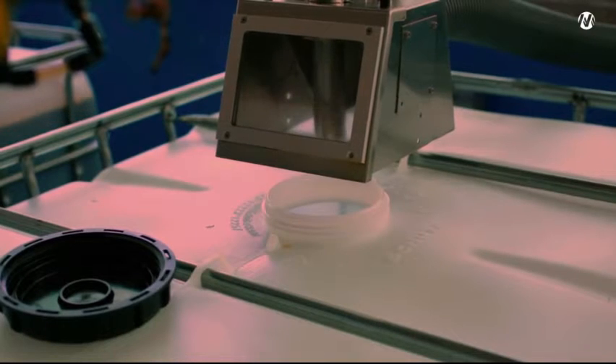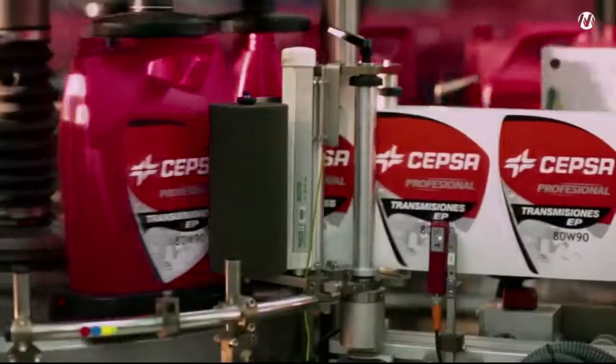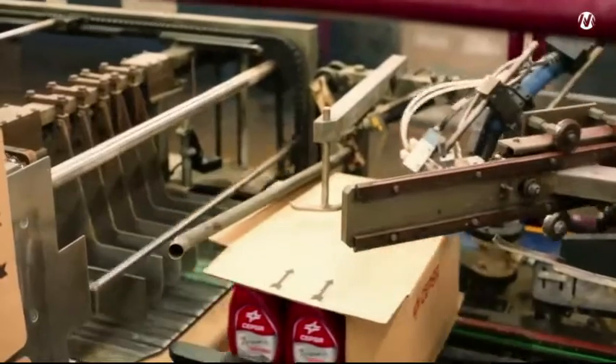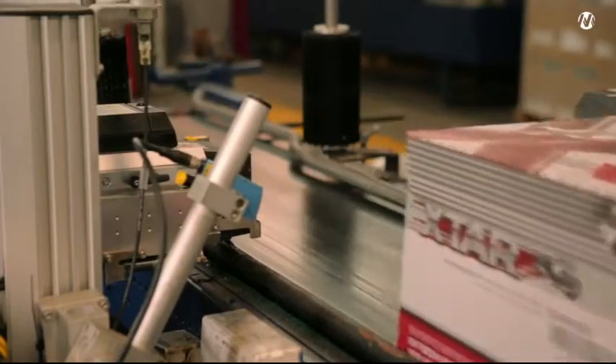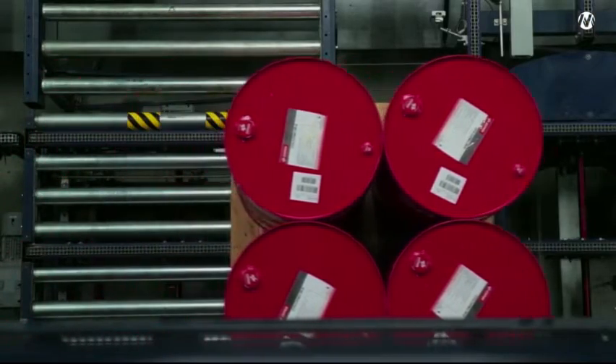The mixers fill the containers with the corresponding type of lubricant. Next, each container is properly labeled to ensure traceability. Depending on their size, they are deposited directly into boxes or onto pallets for proper storage.